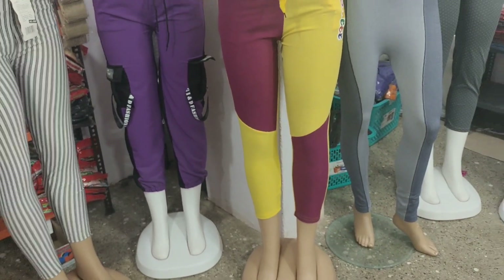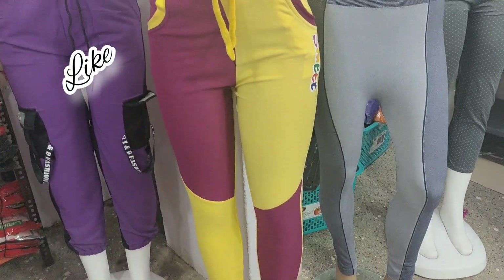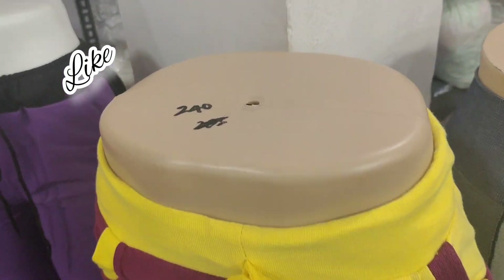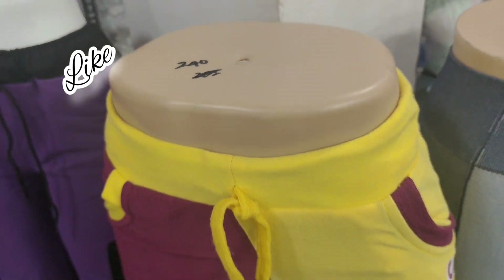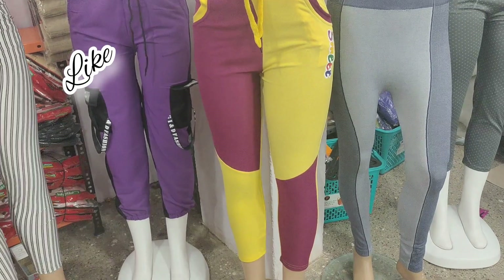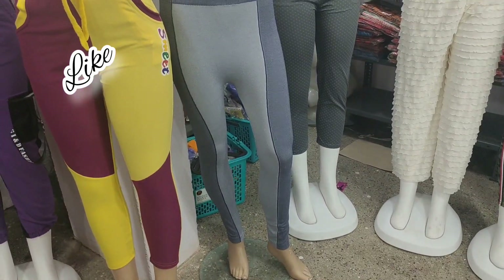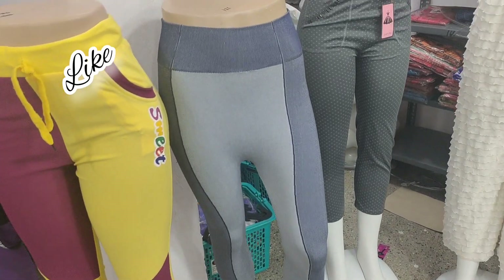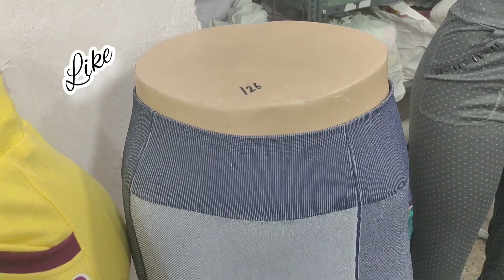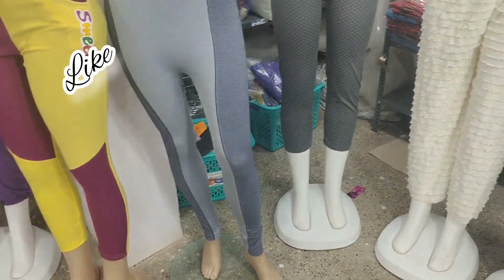What are the prices? If you want to purchase this, there are many collections in the shop. There are various varieties in the top, leggings, shawl, patella, nighties, etc. There are many collections in the shop and you can check it out.